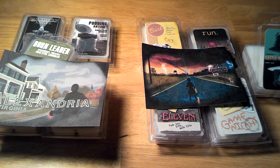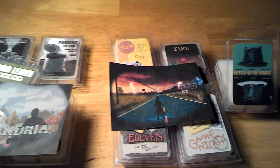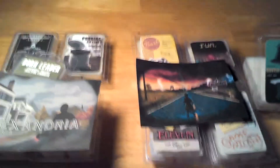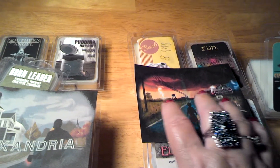Now that everything's quiet and she's resting, I'm going to do the review. I'm going to start with the October box, which was Stranger Things.